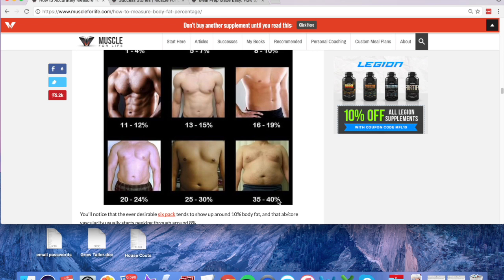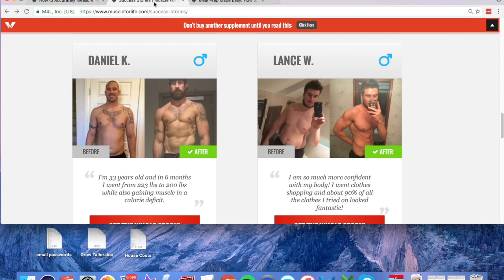For example, if it says 35 to 40 percent and you look exactly like that, just go with 37.5 and you'll be fine. As an example, here is a guy you might recognize — this is me on the success stories page. That was my before picture.